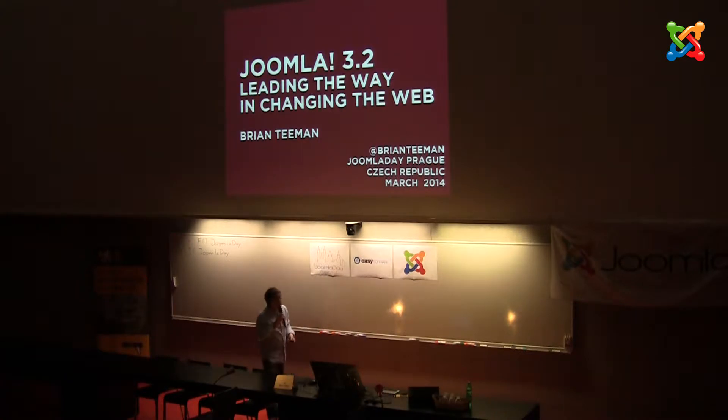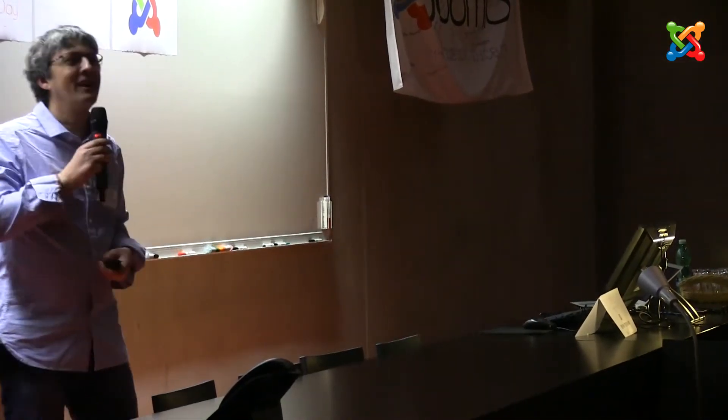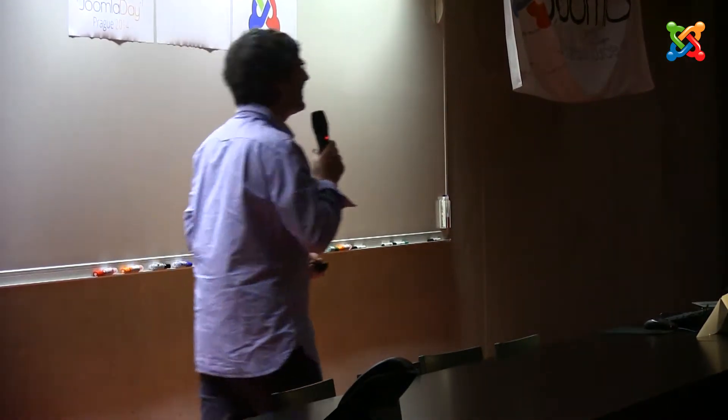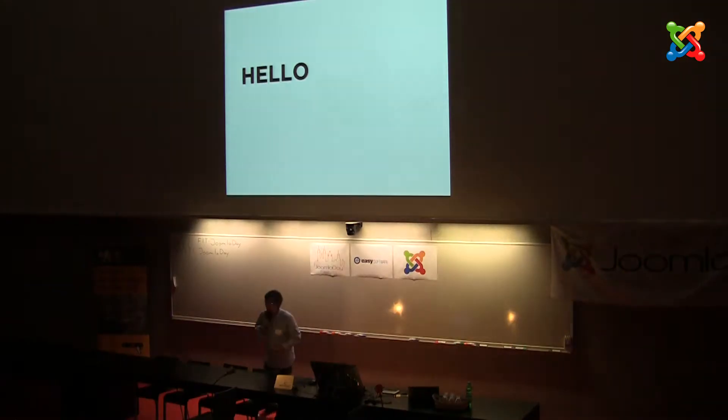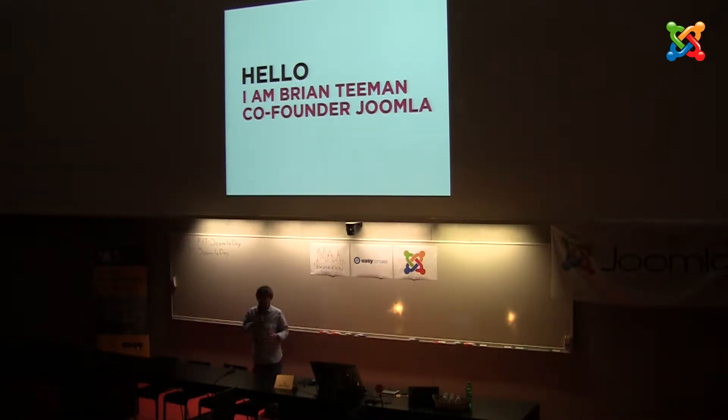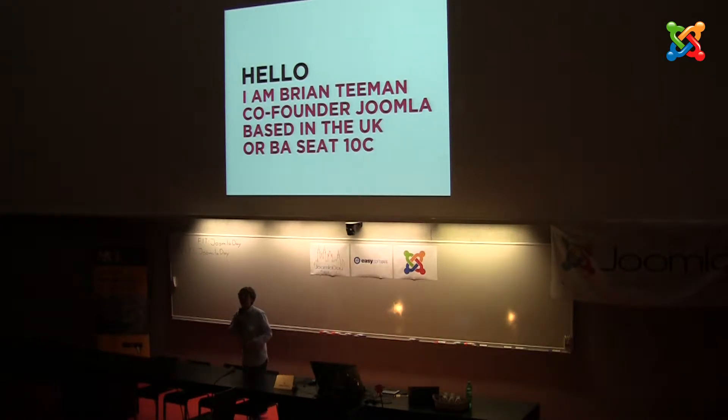Hello, good morning. I want to talk specifically about Joomla 3.2, which is the latest release. Radek stole some of my slides, so thank you Radek. It's not like you haven't seen my presentation before and didn't know what I was going to say. My name is Brian Tiemann. I'm one of the co-founders of Joomla. I'm based in the UK, although I do so much travelling that I often feel that I actually live on British Airways, row 10 C.